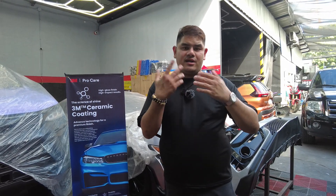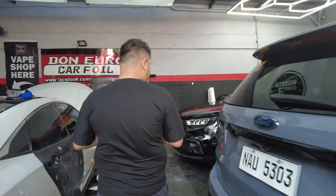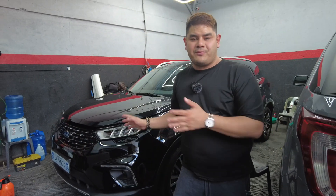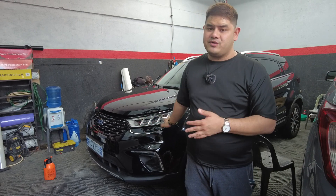The last project I want to showcase is this brand new Ford Territory, wrapped with XPEL paint protection film. We are finishing it tomorrow, and after the project is complete, we will apply cream ceramic coating on it.